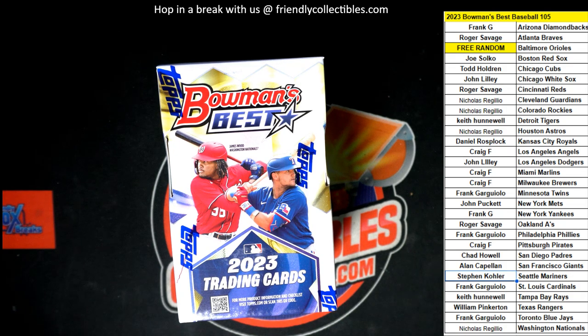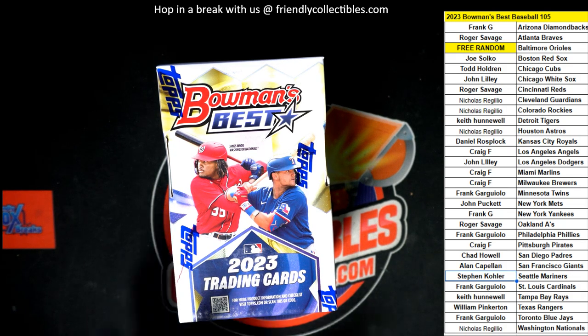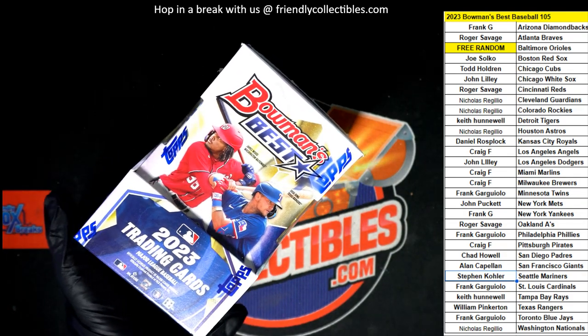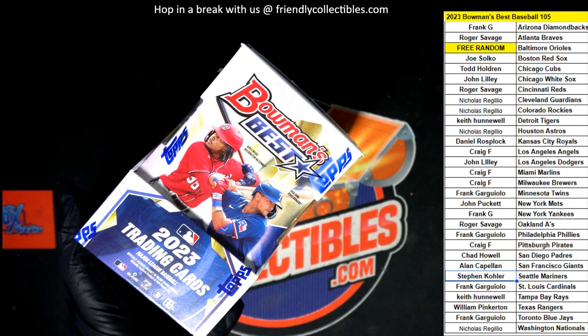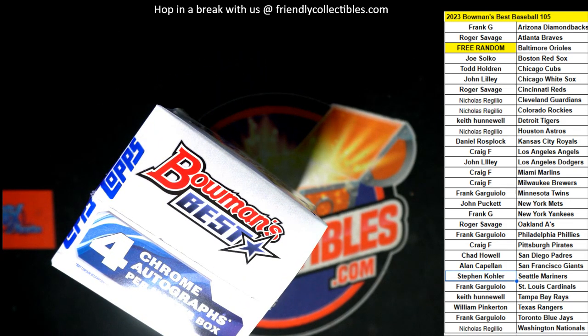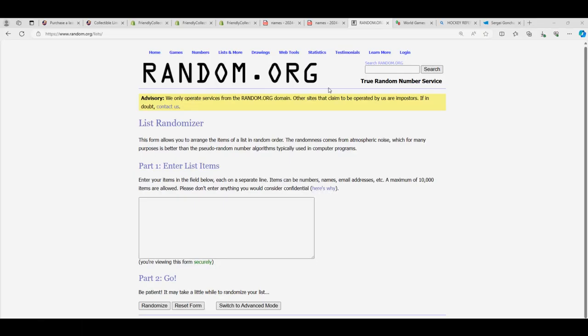All right, Bowman's Best Baseball, let's get this underway. We're gonna start things off with a random for the Orioles. Hope four autographs coming up in the box — yes indeed, four of them. I think we're gonna see something big out of this one. I hope so, we've had some great stuff coming out of these.